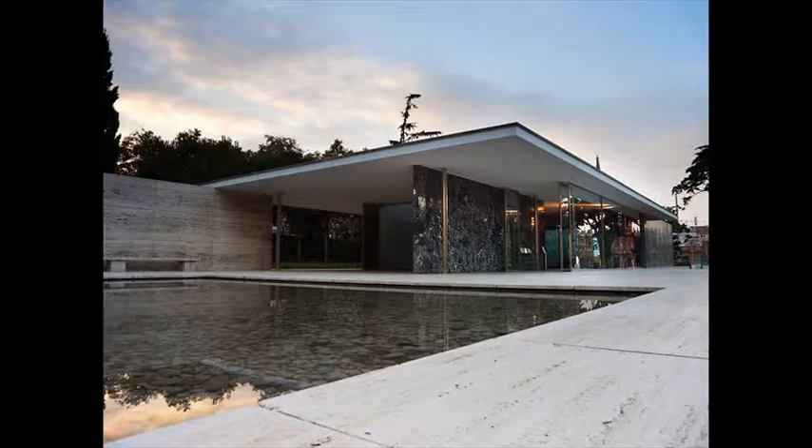The resulting masterpiece is only matched, perhaps, by Mies' Seagram Tower in New York. The Barcelona Pavilion, 1929. Photograph courtesy CC/Flickr/Scott Robinson.